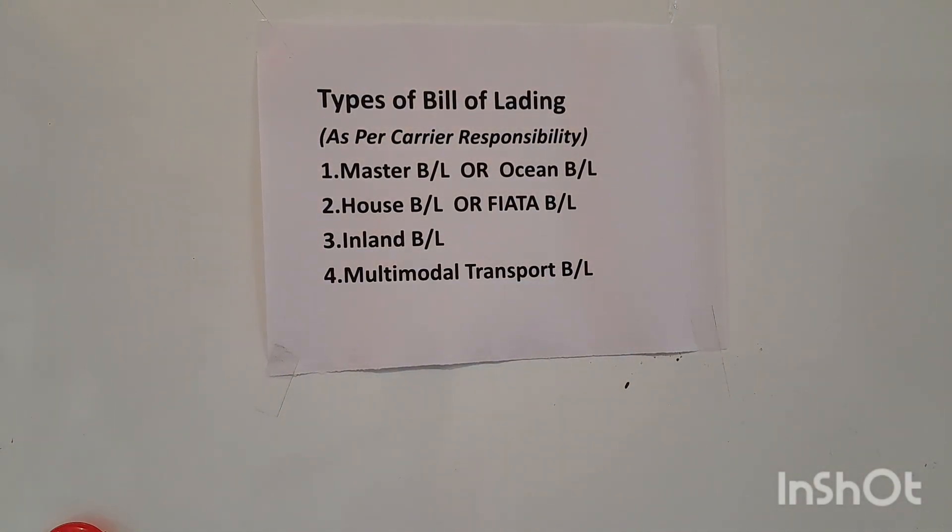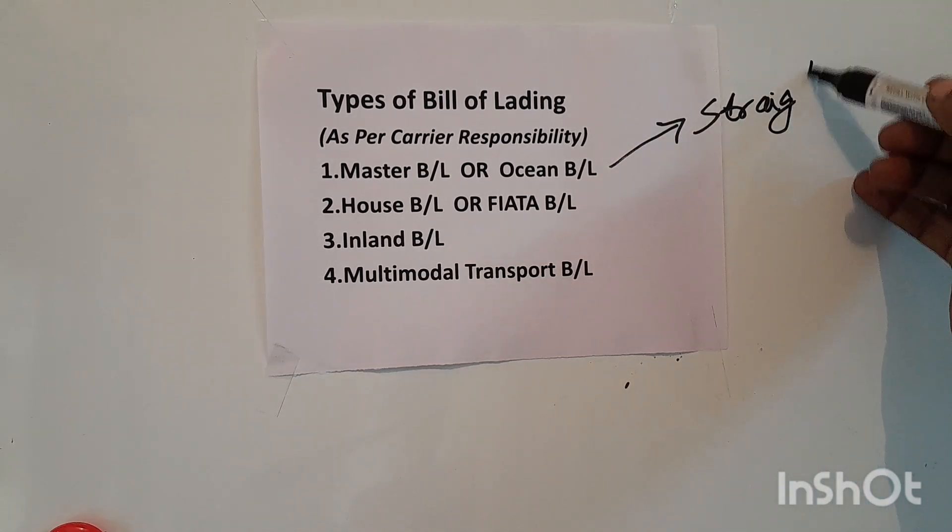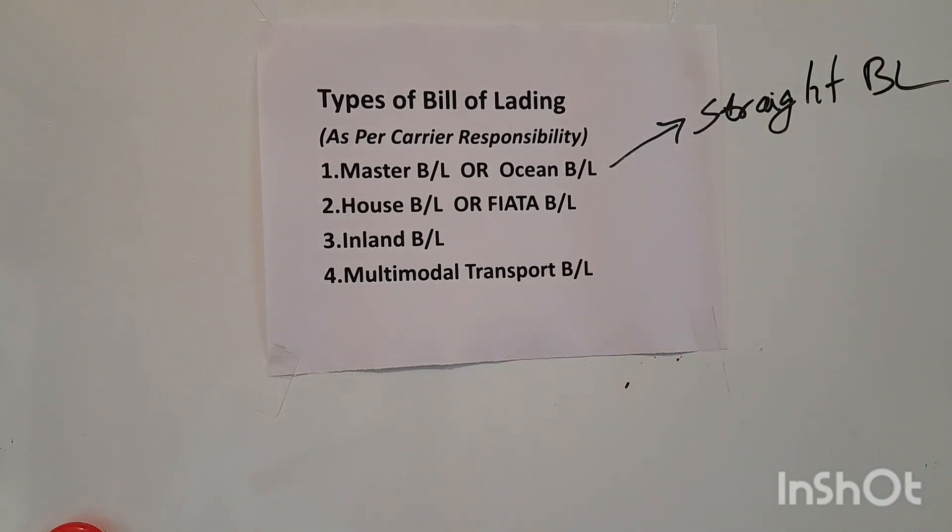Now, the different types of Bill of Lading. We will discuss types according to the carrier responsibility — which type of carrier is being used to transport the cargo. The first type is the master BL or ocean BL. Ocean BL means cargo is being shipped by using a ship. This ocean BL is again of six types. The first is the straight BL. In a straight BL, only the person named in the BL has a claim to the goods — nobody else can take it. This is a non-negotiable bill of lading.